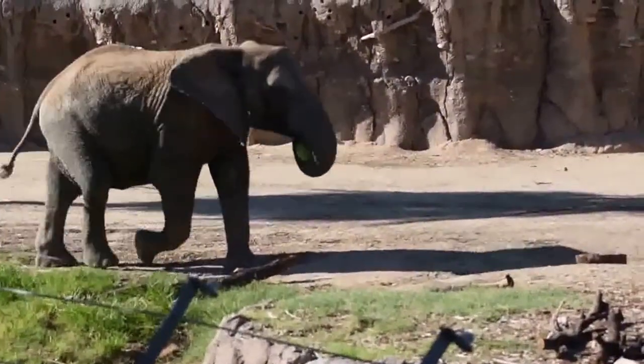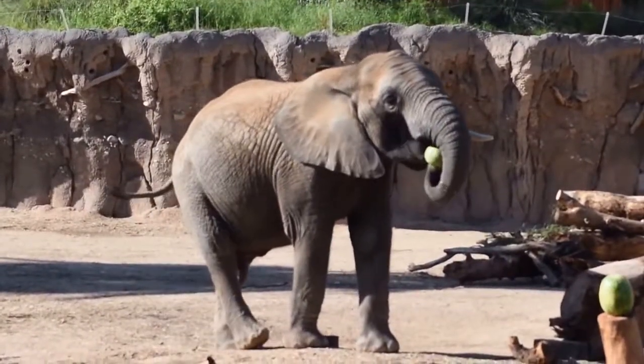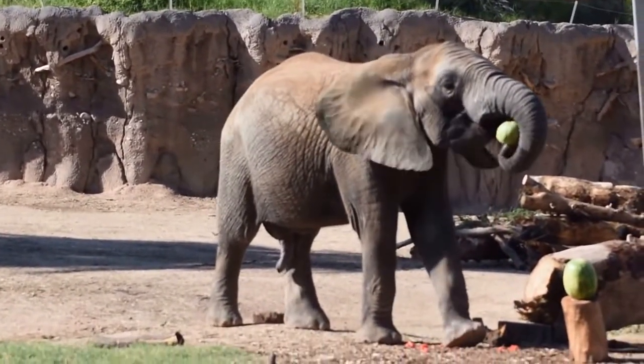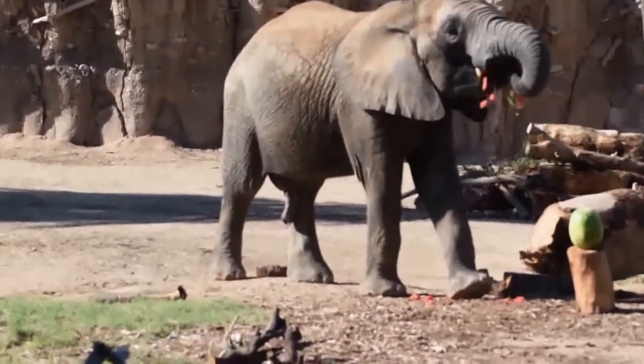You can see him using that trunk to hold on to the watermelon. Their trunks actually have more muscles in them than we have in our entire body. So they can use their trunk to do very difficult tasks such as pull down tree branches.